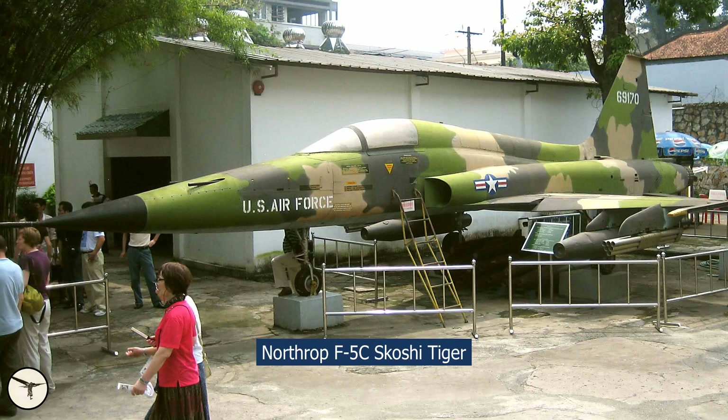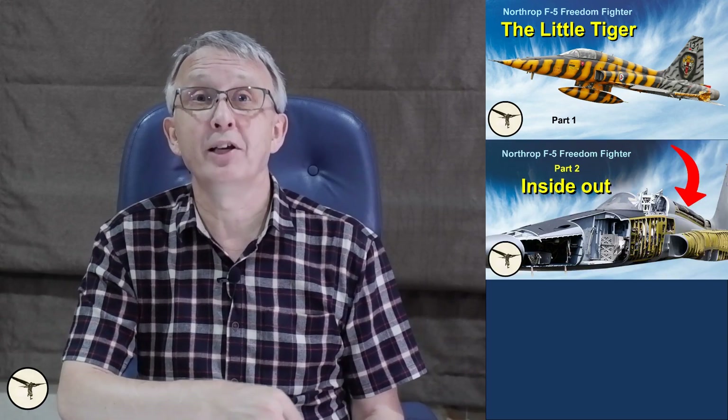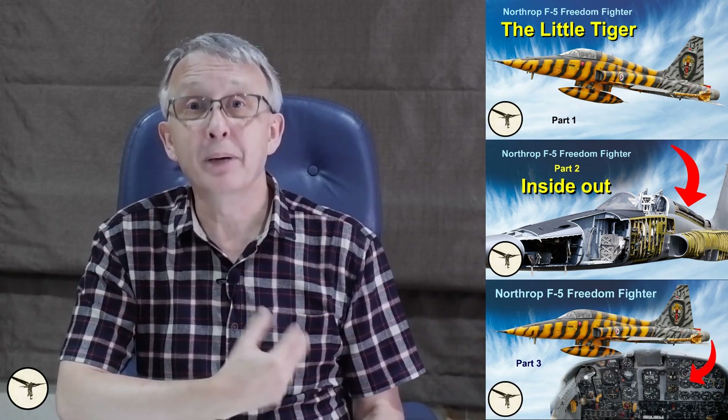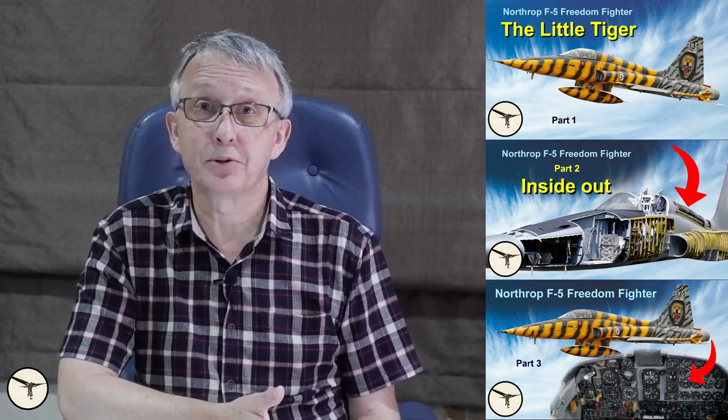Some A models were modified and named F-5C, Skoshi Tiger. This story is shown in a previous video — you'll find a link below. I have also published videos with a detailed walk-around explaining every switch and instrument in the cockpit. I recommend you watch them, because I am not going to repeat what I said in those videos.